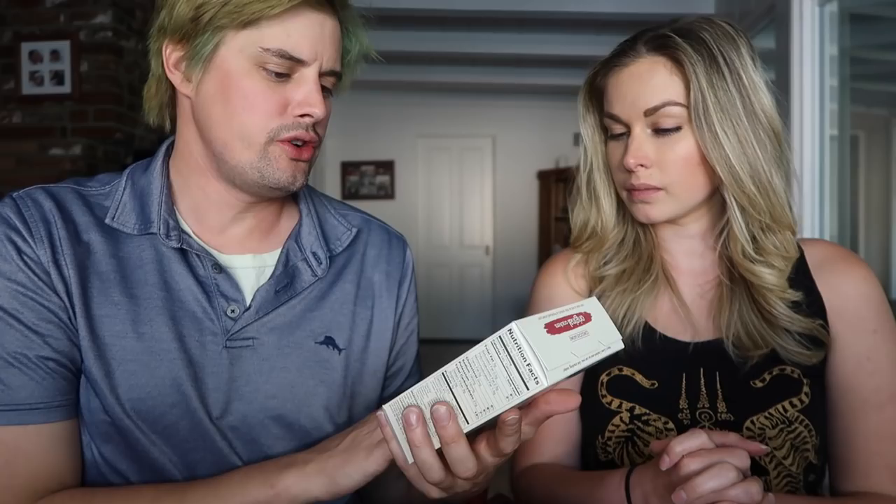And here we have Mary's Gone Crackers — gluten-free, non-GMO, vegan crackers. It's good to have these kinds of options. I probably should eat gluten-free even though I don't, because I have some autoimmune issues. These look really good — great crackers. I would serve those at a party on a cracker and cheese platter.